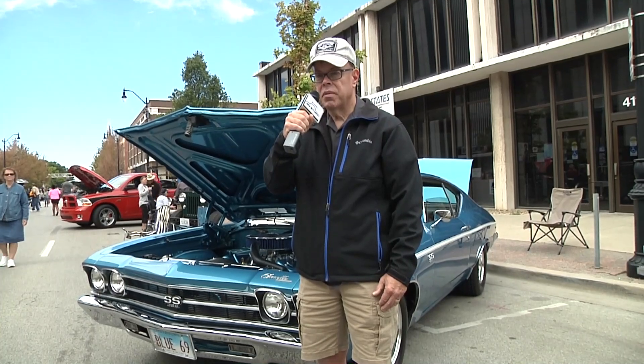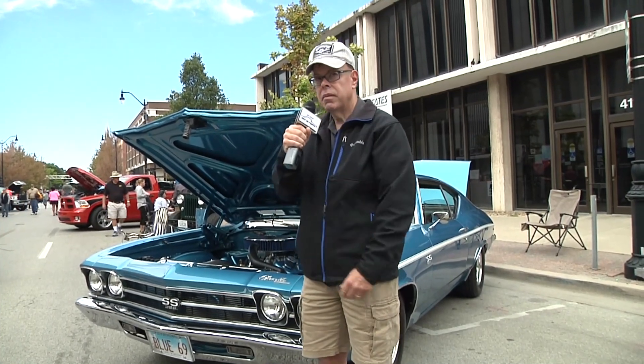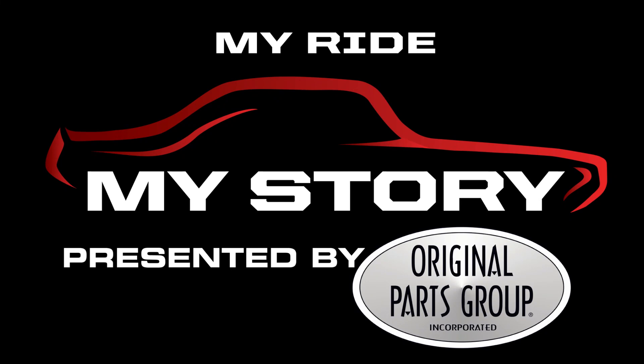I'm Steve Chard from Springfield, Illinois, and this is My Ride. My Ride, My Story, presented by Original Parts Group.